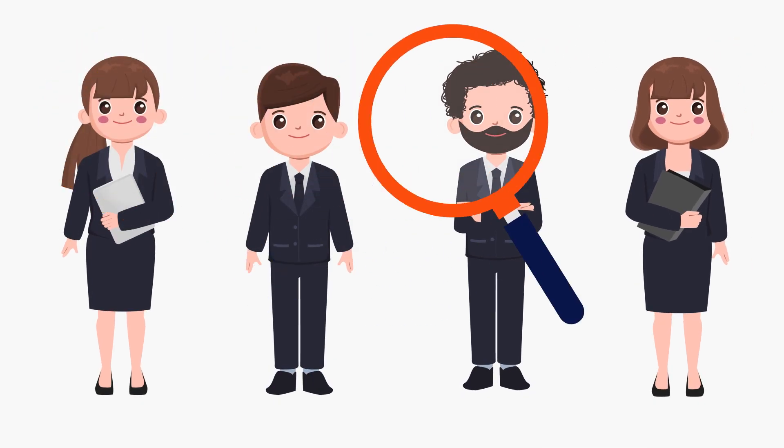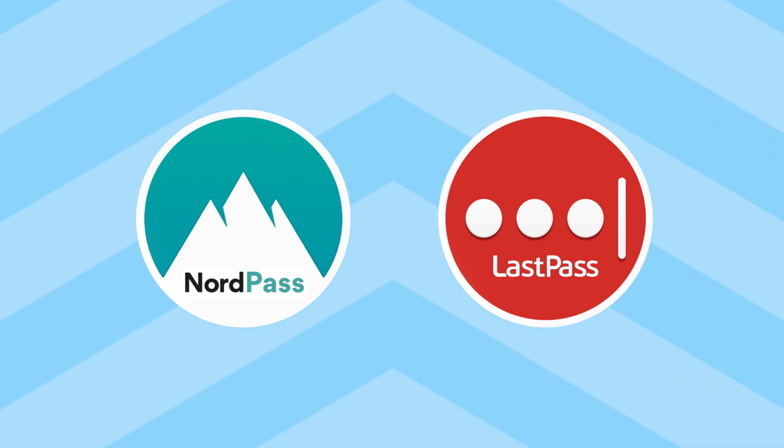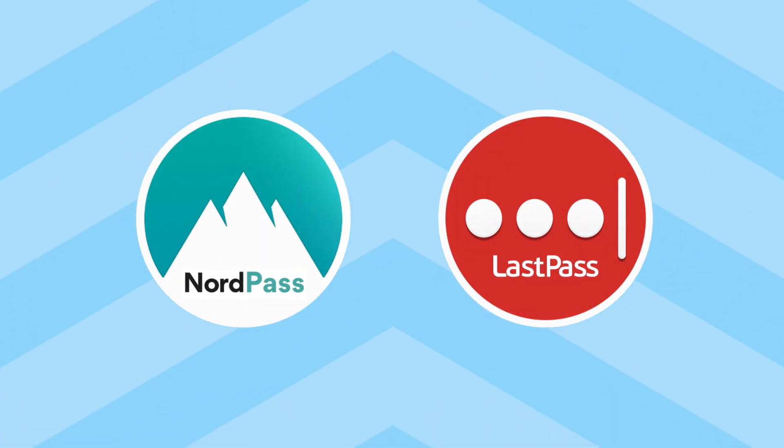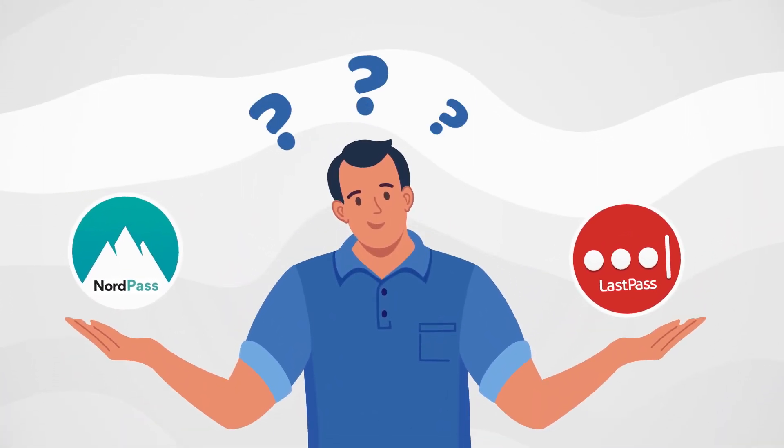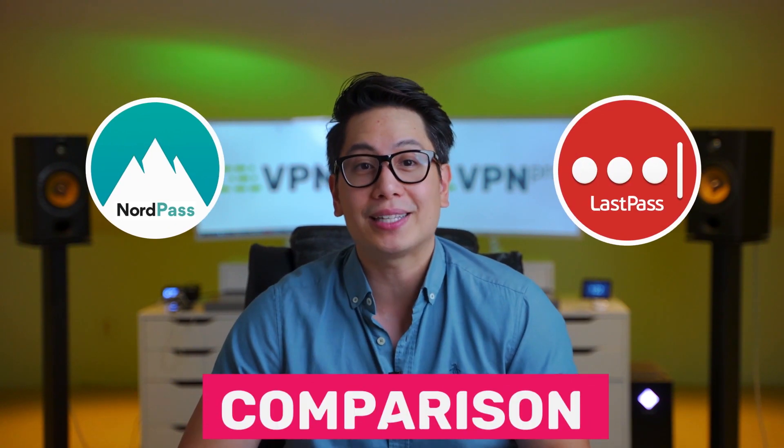Reliable password managers are real treasures, with NordPass and LastPass being a few gems that shine exceptionally bright. But which shines brighter? Which should we allow to protect our passwords? Today, I'm going to disregard what they look like and honestly compare them, so be ready to learn who is the winner in this NordPass versus LastPass comparison.